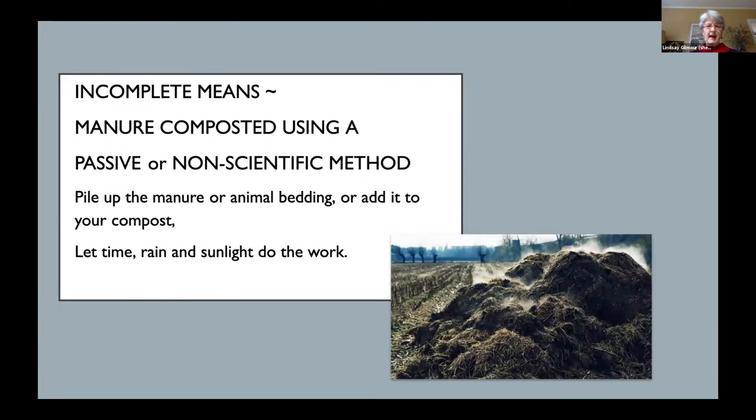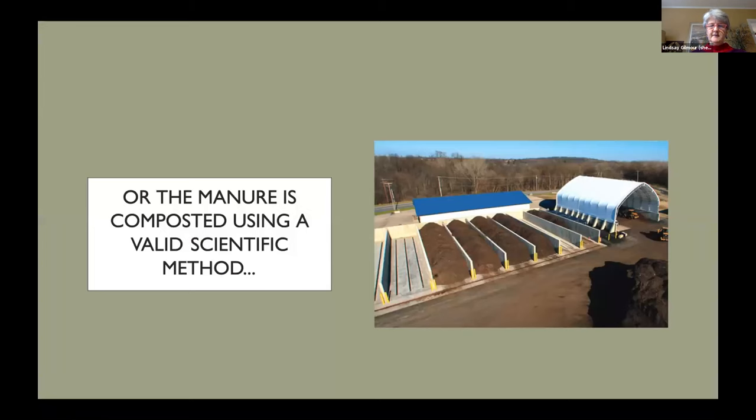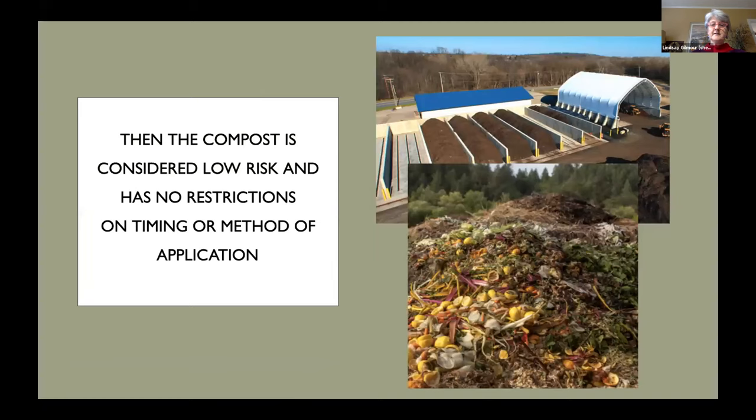Incomplete means composting using a passive or non-scientific method — such as piling up manure or animal bedding, adding raw manure to your compost pile, and then just letting time, rain, sunlight, and microorganisms do the work. If compost is made from only vegetative materials or composted using a valid scientific method — such as National Organic Program requirements, which are a good example of valid scientific methods — then the compost is considered low risk under the Produce Safety Rule and under GAP good agricultural practices standards. There are no restrictions on the timing or how you apply it.